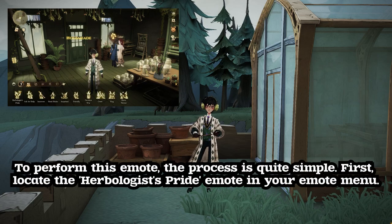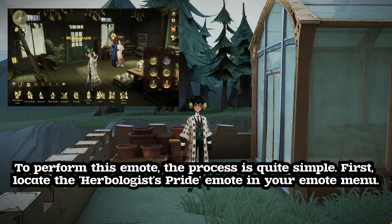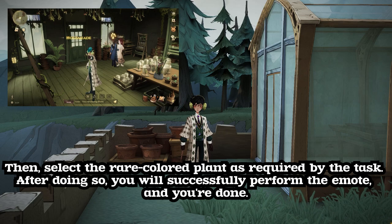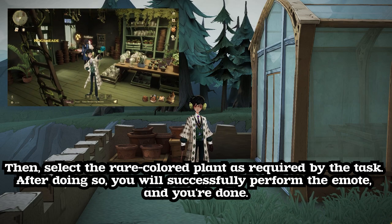To perform this emote, the process is quite simple. First, locate the herbologist's pride emote in your emote menu. Then, select the rare colored plant as required by the task. After doing so, you will successfully perform the emote. And you're done.